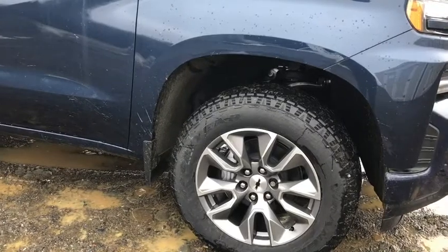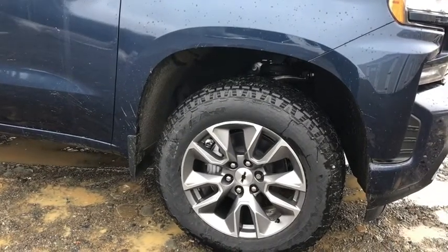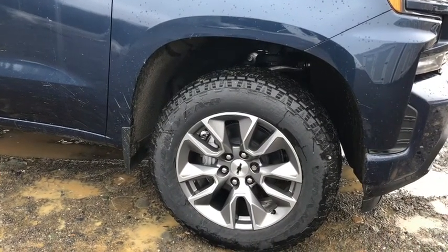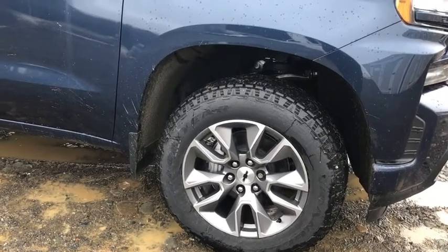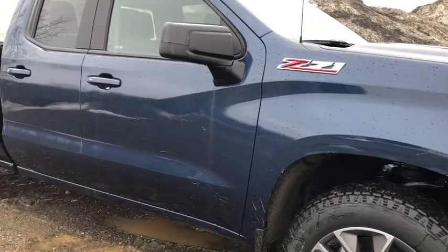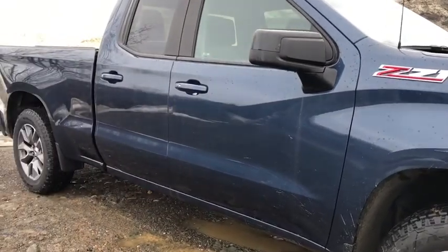Wheelhouse liners help cut down on rocks and road noise. The Duralife brake pads and rotors last a little bit longer and cut down on brake dust and rust. That beautiful blue color continues down the side with a nice accent of black on the mirrors.